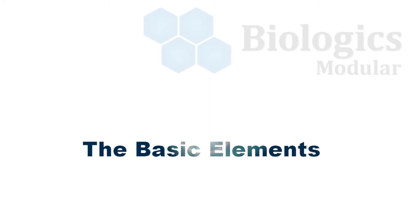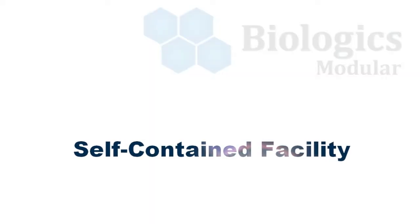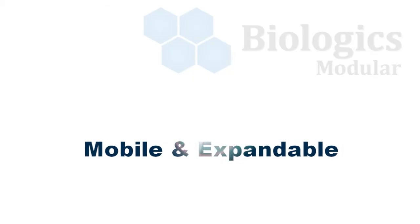Our design that allows for the versatility, expandability, and quick production basically has two elements. The HVAC system, which allows each one of these containers to be a cleanroom in itself. And the second is our expandability — our patented interlocking device allows us to expand our facilities on the fly and grow with companies.